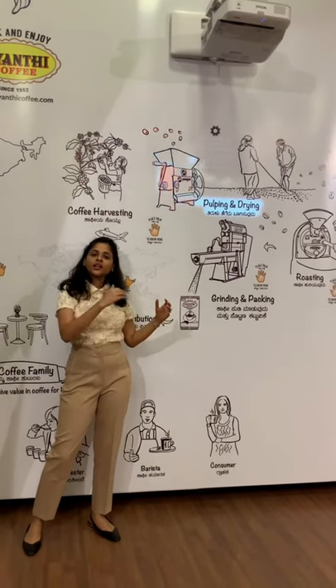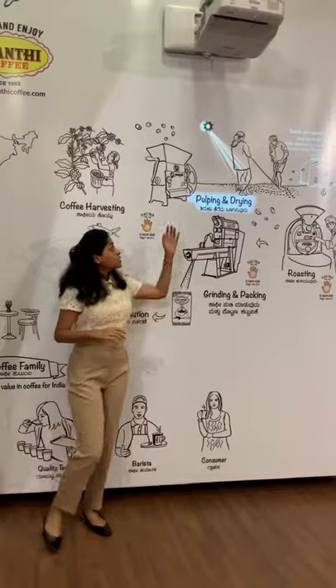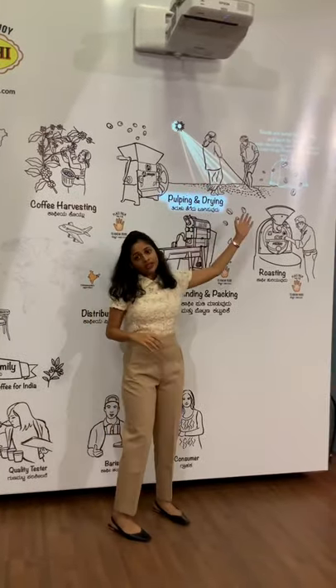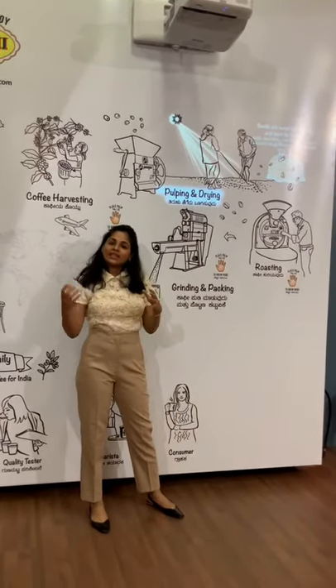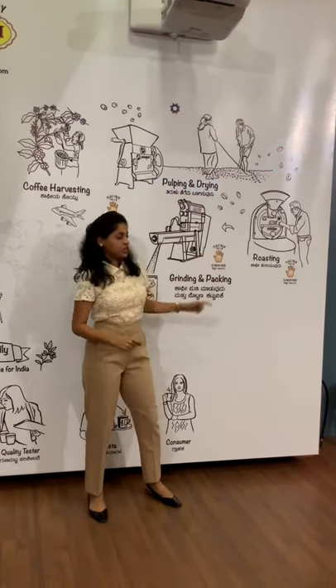they are sun-dried to maintain the moisture level up to 12%. These seeds are then sent to our curing section, which is similar to a rice mill, where they are de-husked, graded, and polished. The beans then enter our roastery.